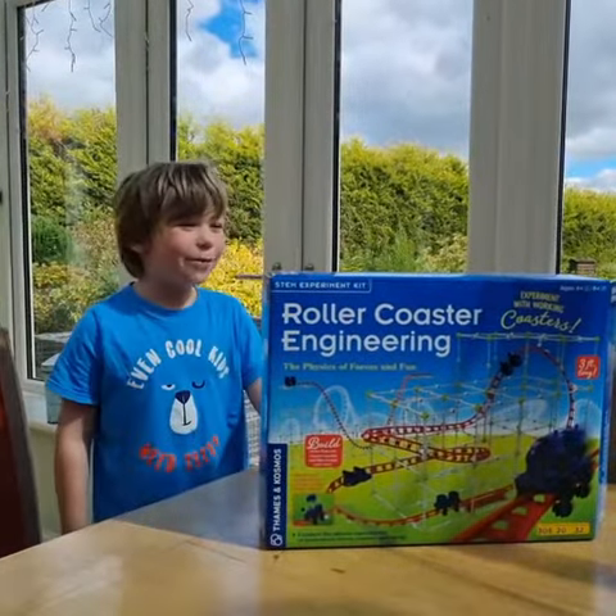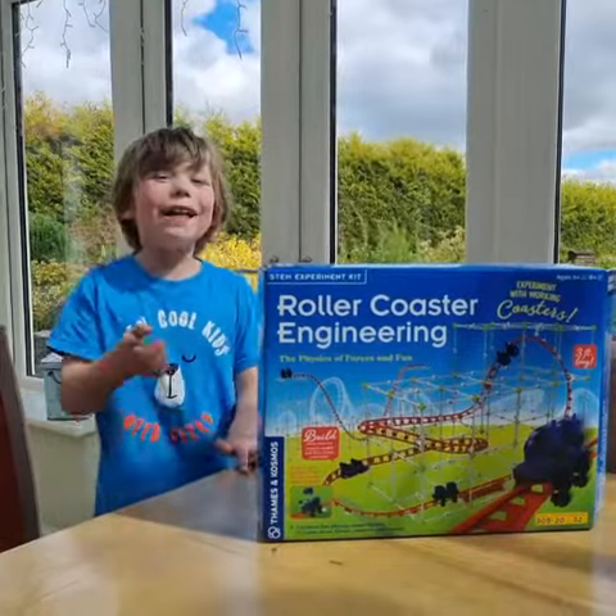This is Rollercoaster Engineering by Thames and Kosmos.